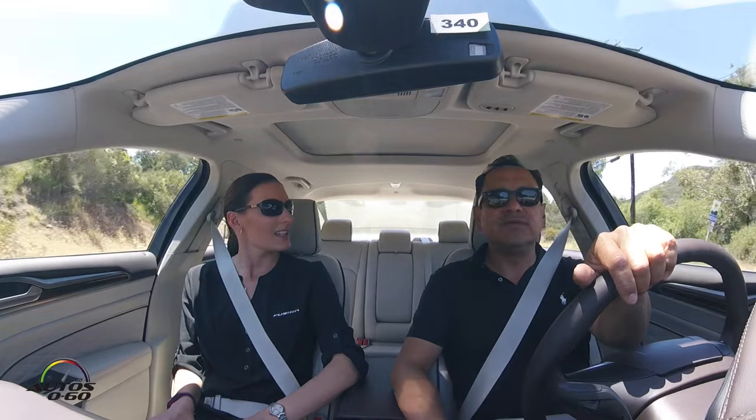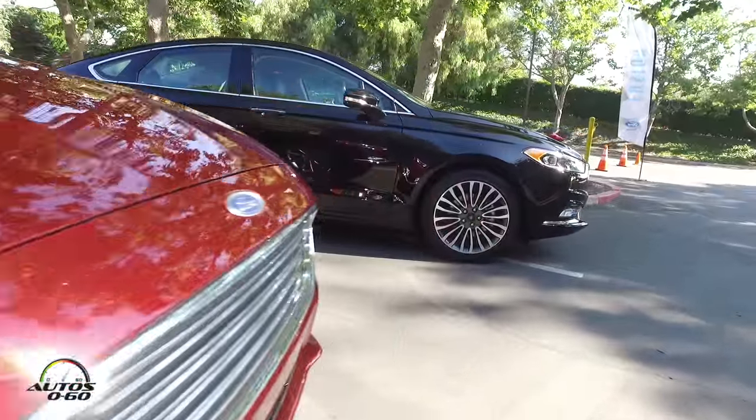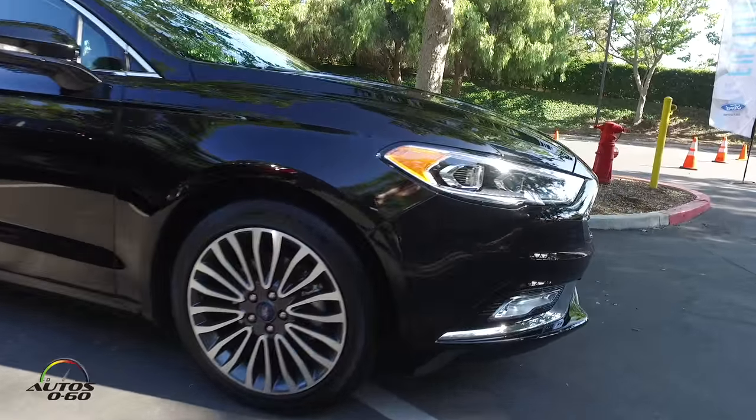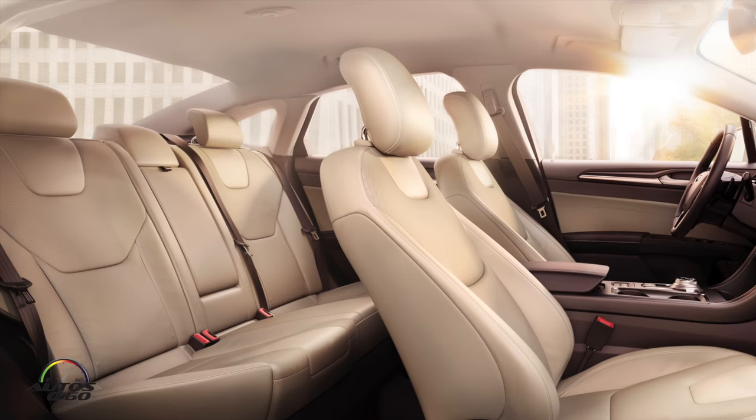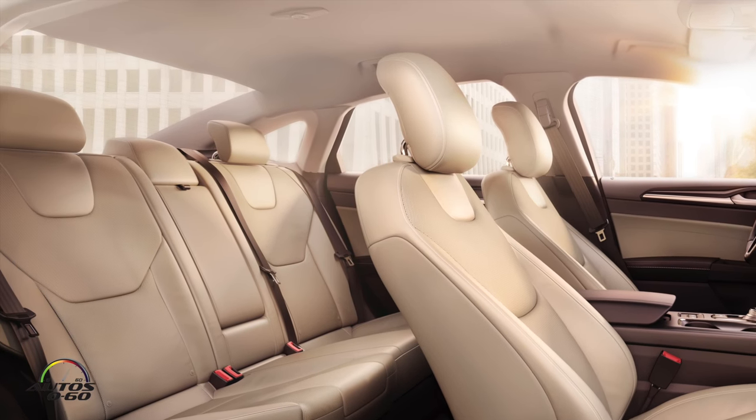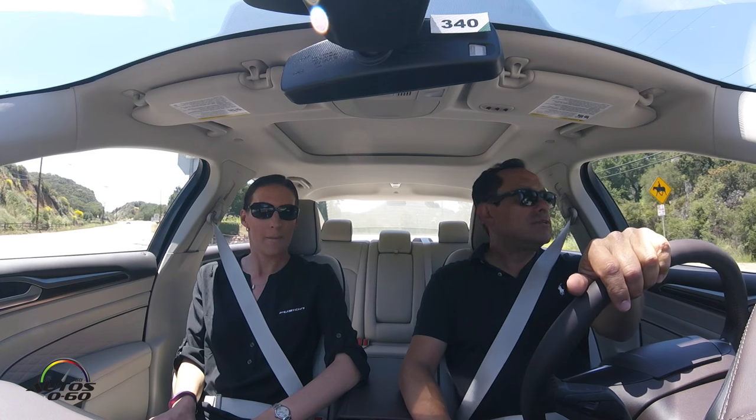This car has been completely redesigned for 2017, correct? Yes, this is a new exterior and new interior appointments for us. The Fusion platform originally launched as a 2013 model and we've now refreshed it.